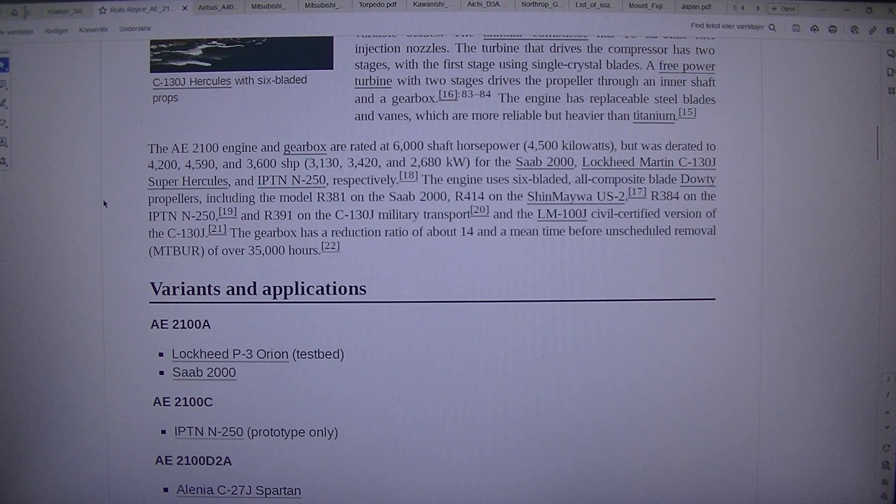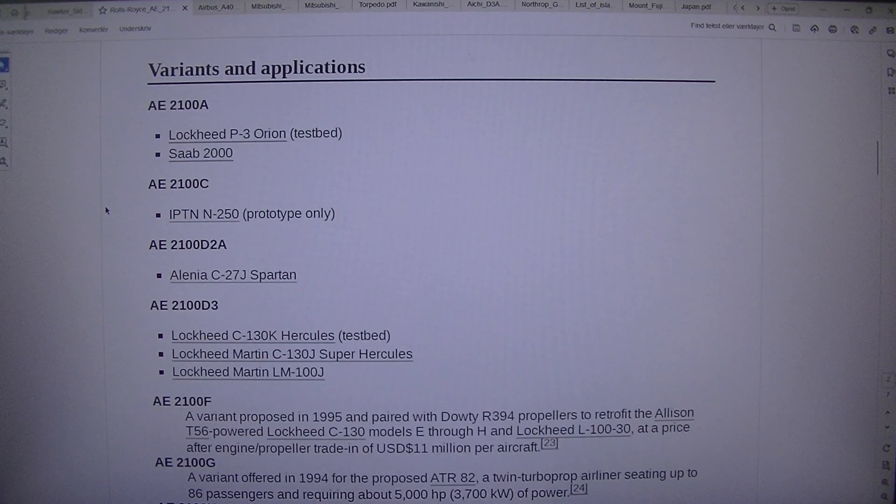Variants and applications: AE2100A — Lockheed P-3 Orion tested, Saab 2000. AE2100 — IPTN N250, prototype only. AE2100D2A — Alenia C-27J Spartan. AE2100D3 — Lockheed C-130K Hercules test, Lockheed Martin C-130J Super Hercules, Lockheed Martin LM100J. AE2100FA — a variant proposed in 1995, paired with Dowty R394 propellers to retrofit the Allison T56-powered Lockheed C-130 models E through H and the Lockheed L100-30, at a price of $11 million US dollars per aircraft.